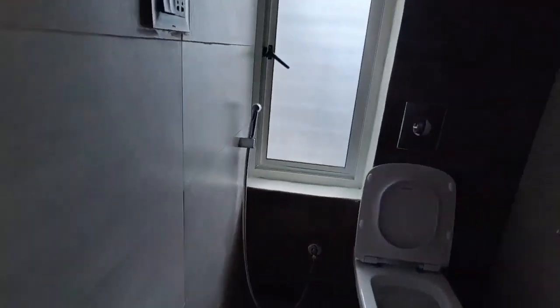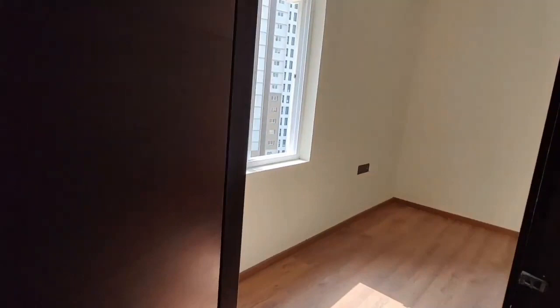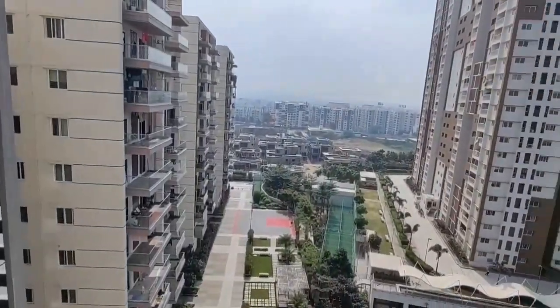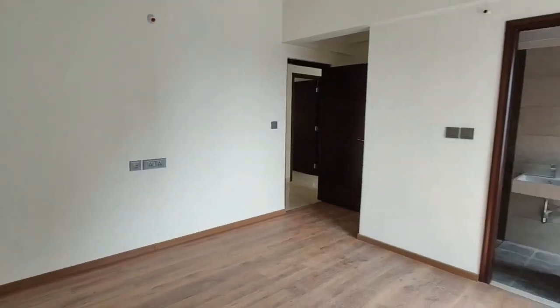This is the master bedroom, located on the 10th floor with 100% natural ventilation and light. We have a lot of ventilation lights. This is the front-side elevation and clubhouse details.